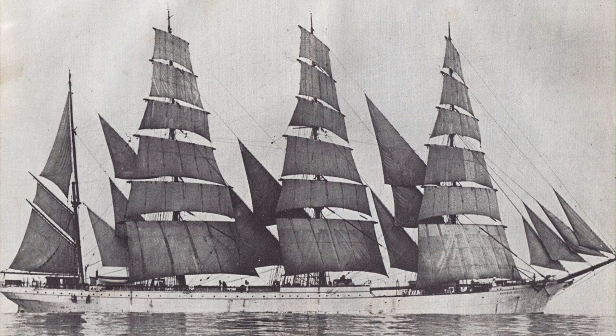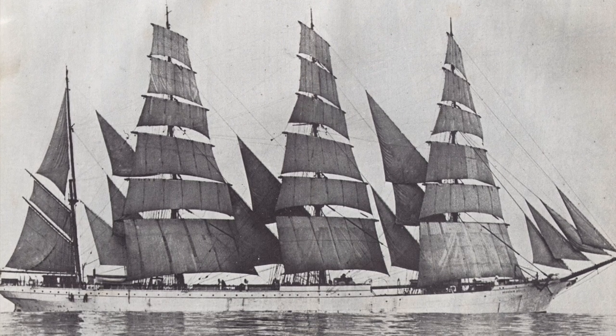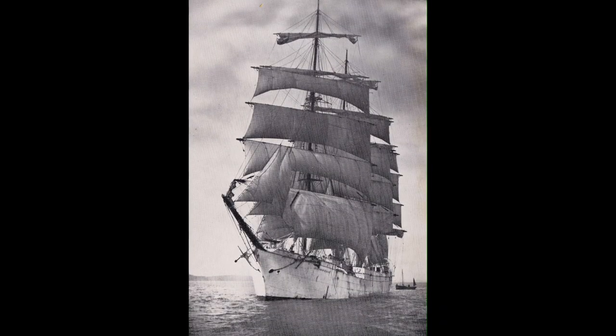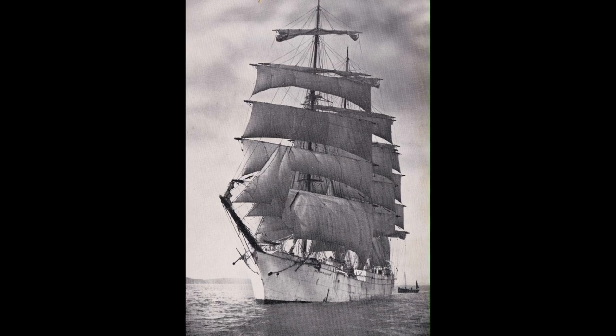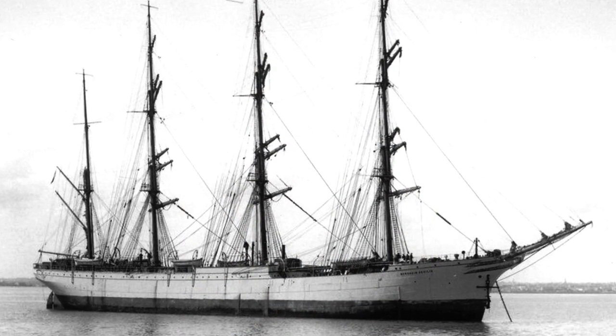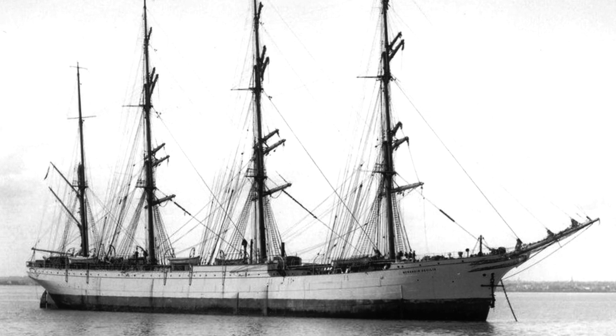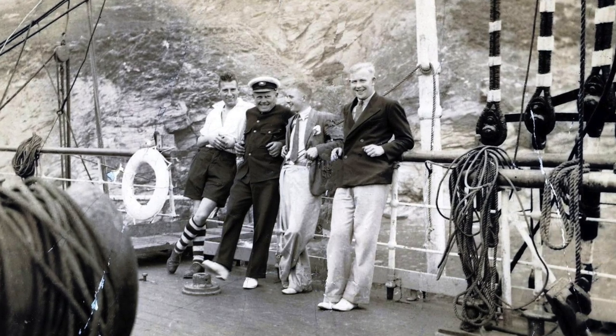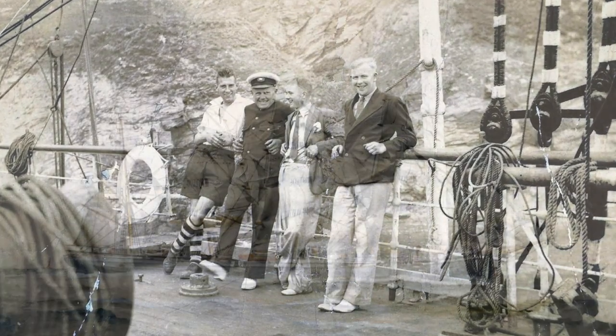The Herzogin Cecily had been built in 1902 in Bremerhaven, Germany. She was named after the German crown princess Duchess Cecily of Mecklenburg-Schwerin, and had a length of 310 feet — around 100 meters — with a gross tonnage of 3,242. She carried 45,000 square feet of canvas across 35 sails; that's over an acre of sailcloth.